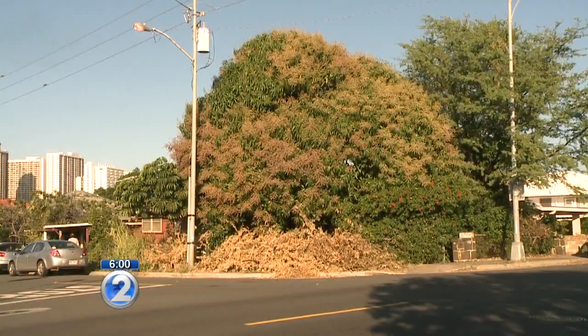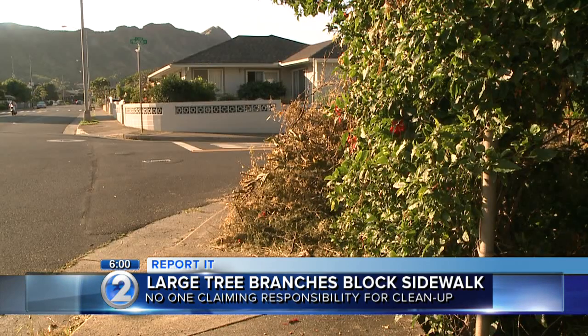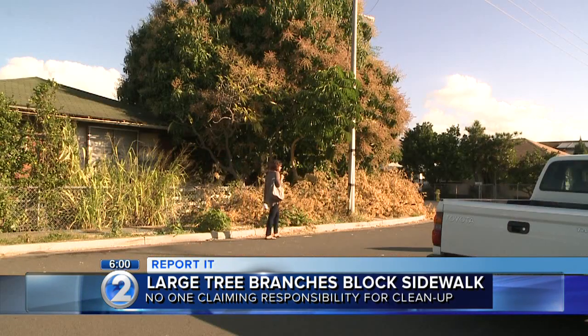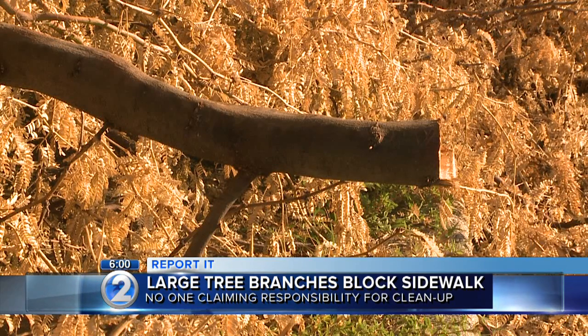It's an eyesore and a fire hazard that's been sitting on a Kapahulu sidewalk. A viewer told us about it using the report feature on KHON2.com. Large branches from a kiawe tree fell on Campbell Avenue, which were then cleared and piled on the sidewalk. We've been asking the city since Tuesday who's supposed to pick up the mess that's been blocking the sidewalk for about two weeks.